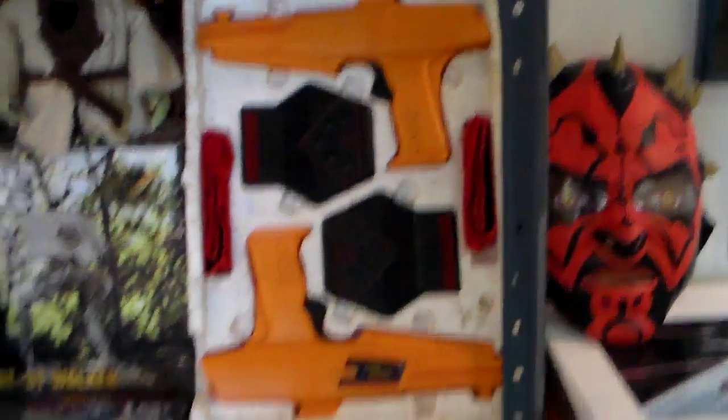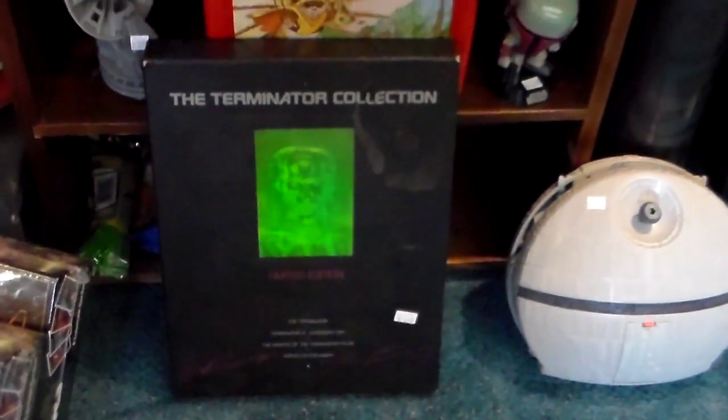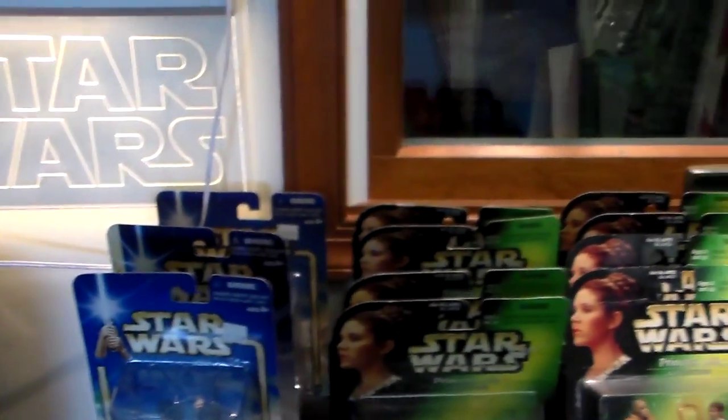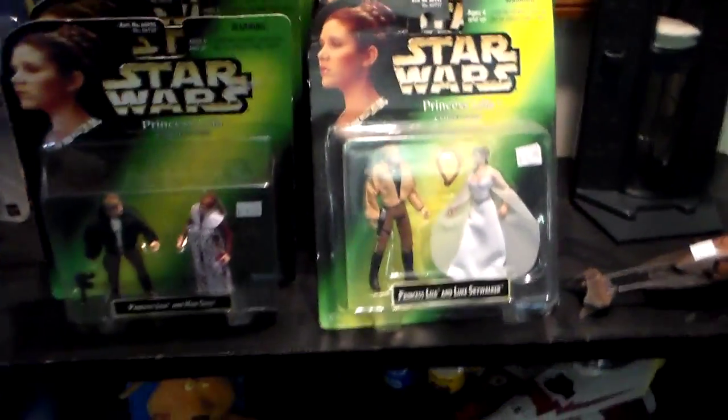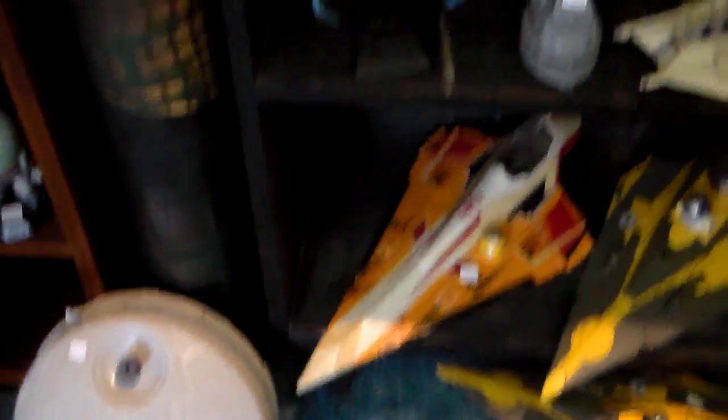Here comes the Star Wars section. We've got this Terminator collection here, limited edition. There's the Darth Maul mask. Here's a Star Wars light — it lights right up. Moving down, there are more action figures, and there are also a few posters hidden here too. Along this wall, I believe that's the Death Star.